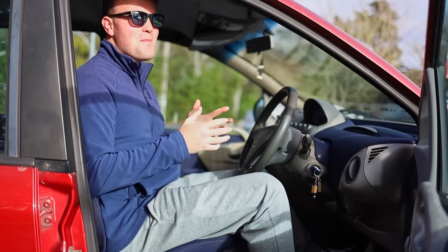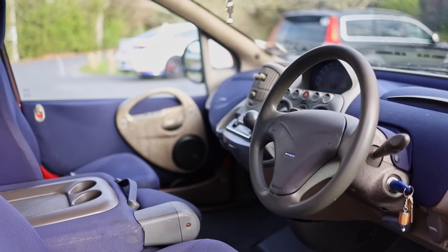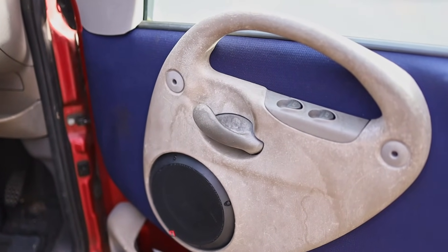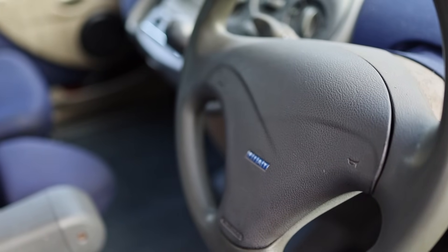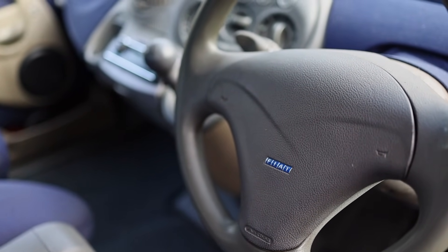Doug DeMuro would be absolutely fizzing at the sight of all the quirks and features inside the Fiat Multipla. Even the door handles are unusual — made of a rock-climbing-wall-looking material that, after 300,000 kilometres, looks like a teenager's face. The steering wheel is made of such poor quality material that not a single trace of texture is left on it.